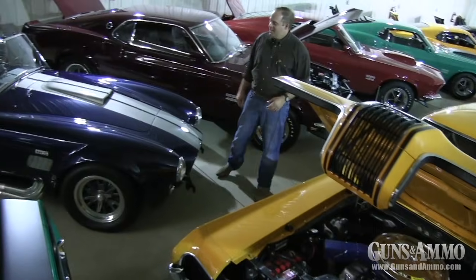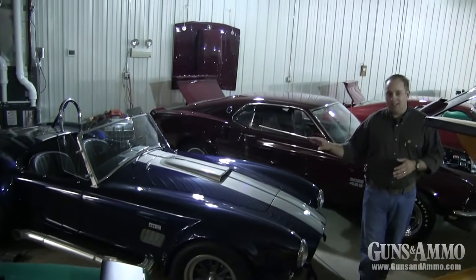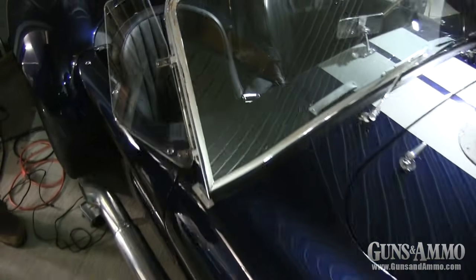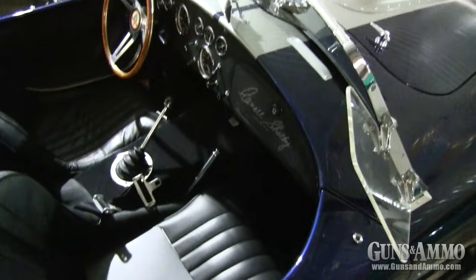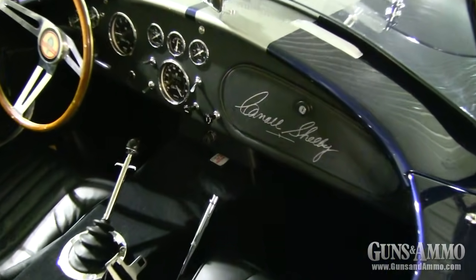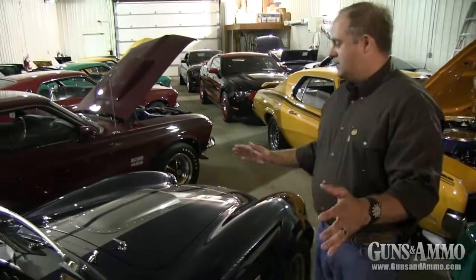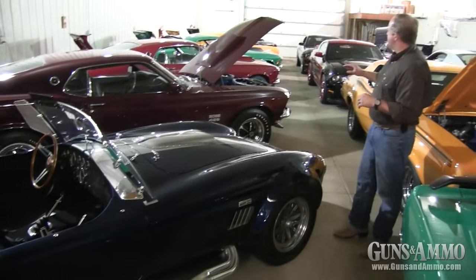Here we have an authentic Shelby AC Cobra. If you walk up on the passenger side, you can actually see Carol Shelby's signature — Les and Carol had a nice friendship over the years. This thing is tastefully done in blue with silver stripes, and the power it creates and the noise from those side-pipe exhausts make it just a monster. It is so beautiful.